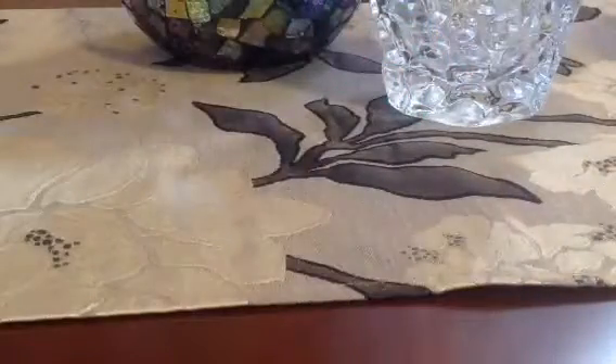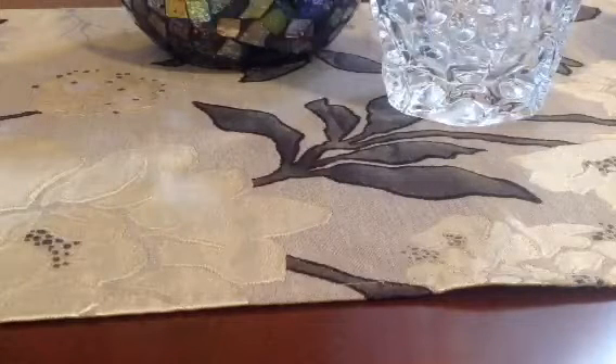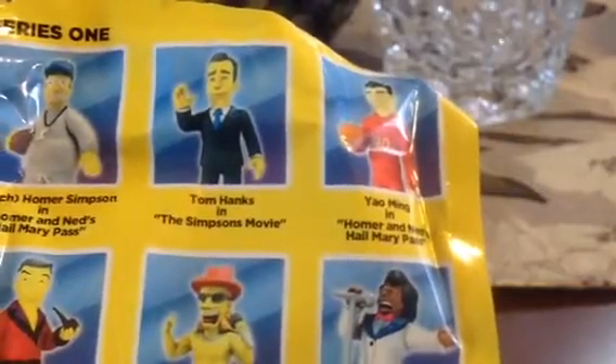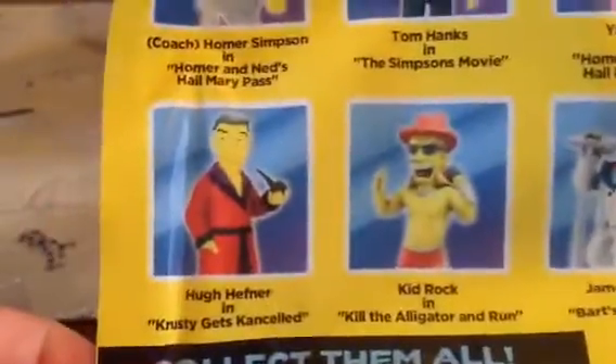This is a Simpsons miniature figure called 'Greatest Guest Stars.' Let me open it and then I can show you the paper. I think I got Coach Homer Simpson. On the back it shows the ones you could have gotten: Coach Homer Simpson, Tom Hanks, Yao Ming, James Brown, Kid Rock, and Hugh Hefner. If I had to pick, I'd probably pick Hugh Hefner. But that's okay.